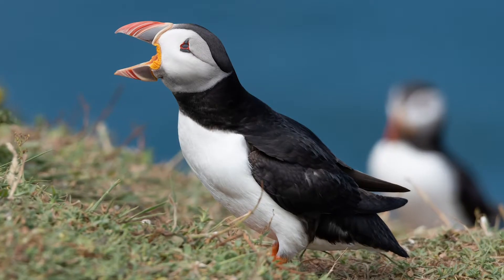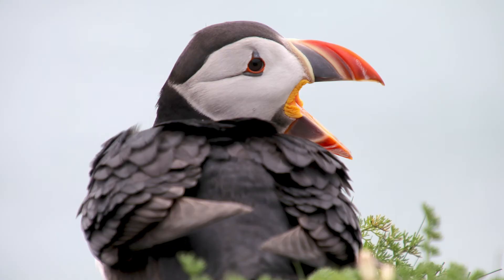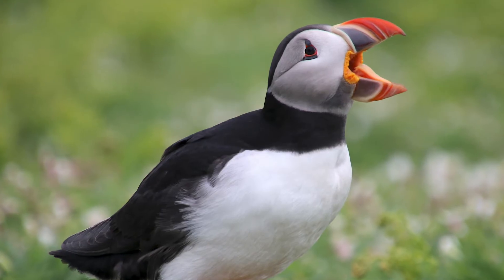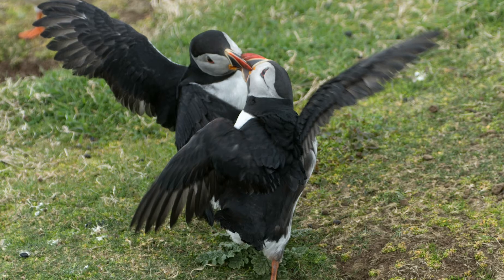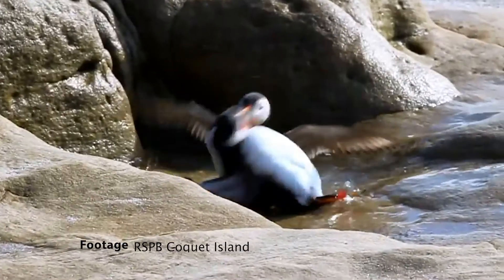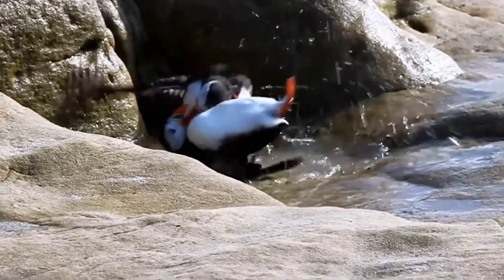An aggressive encounter between two puffins usually begins with gaping. The puffins will puff themselves up to make their bodies look bigger and more intimidating, but their mouths will be slightly open — and the more open the mouth is, the more upset that puffin is. The puffin may also stamp their foot to show their displeasure. If the encounter escalates into a fight, they'll lock beaks and try to topple each other over, kind of like a wrestling match. This fight will attract a crowd, so other puffins will gather around and watch.